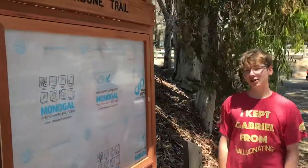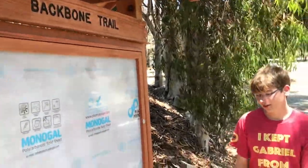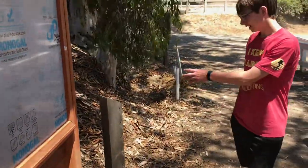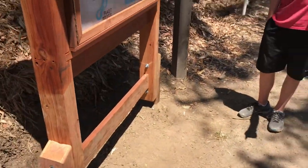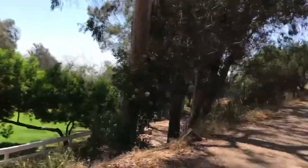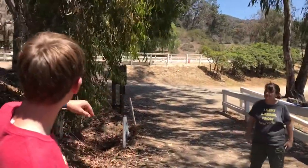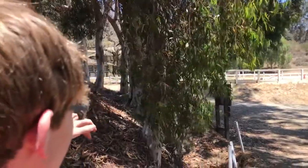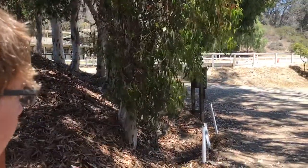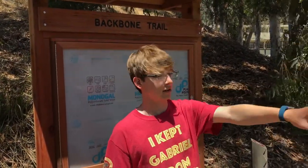This is our Will Rogers State Historic Park kiosk. We just installed it right by the Backbone Trail emblem, in a nice flat spot where we were told to put it. You can see it when you're coming down from the Backbone Trail and also coming up from the other way, but it's out of view from here so it doesn't ruin the natural feel. The house is down this way and the rest of the open fields are out here.